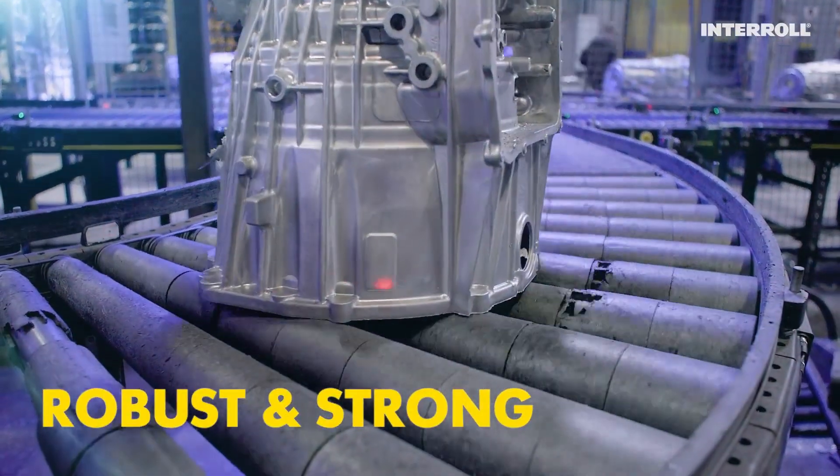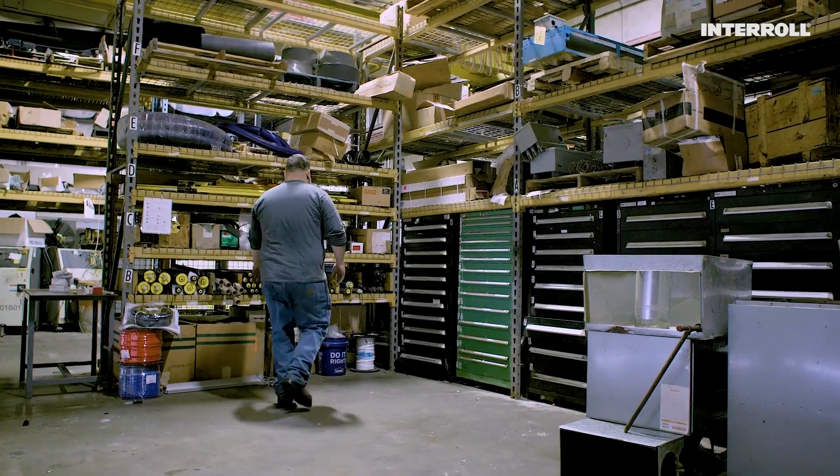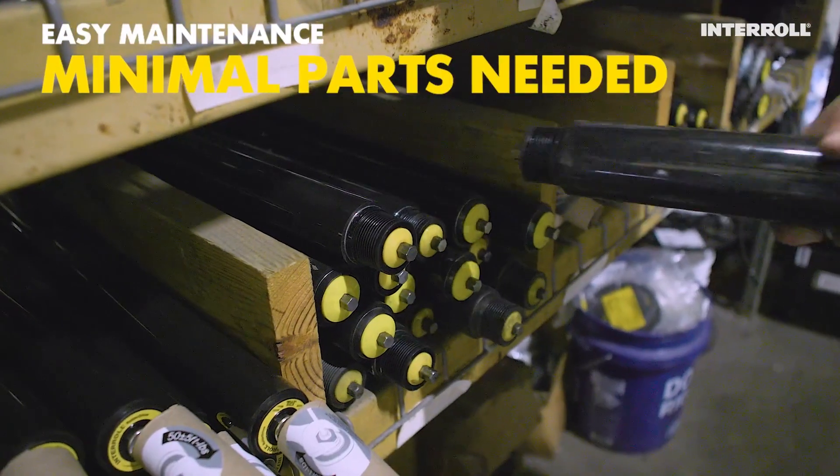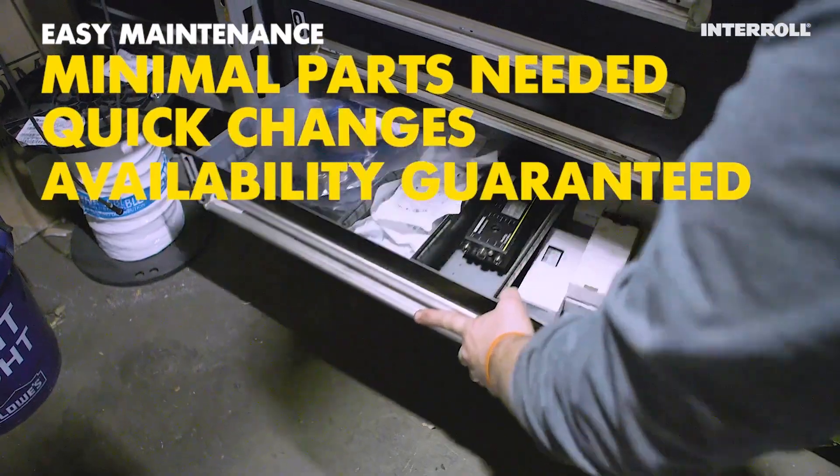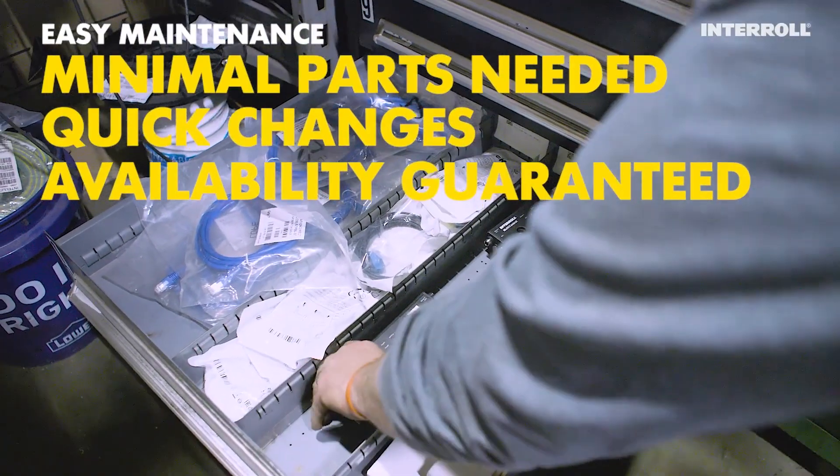Robust and strong like a truck. Maintenance is very simple. Minimal parts needed and quick changes reduce downtime. Proven technology guarantees availability.